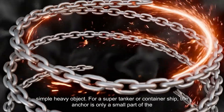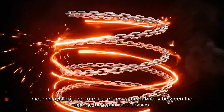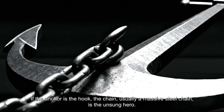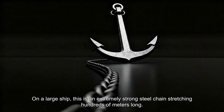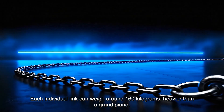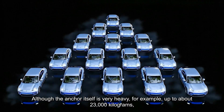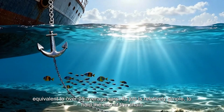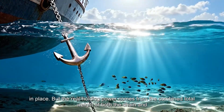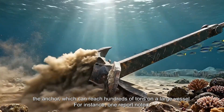For a supertanker or container ship, the anchor is only a small part of the mooring system. The true secret lies in the harmony between the anchor, the chain, and physics. If the anchor is the hook, the chain — usually a massive steel chain — is the unsung hero. On a large ship, this chain can stretch hundreds of meters long, and each individual link can weigh around 160 kilograms, heavier than a grand piano. Although the anchor itself can weigh up to about 23,000 kilograms — equivalent to over 15 average cars — its job is relatively simple: to hold the end of the chain in place. The real holding power comes from the combined total weight of both the chain and the anchor, which can reach hundreds of tons on a large vessel.